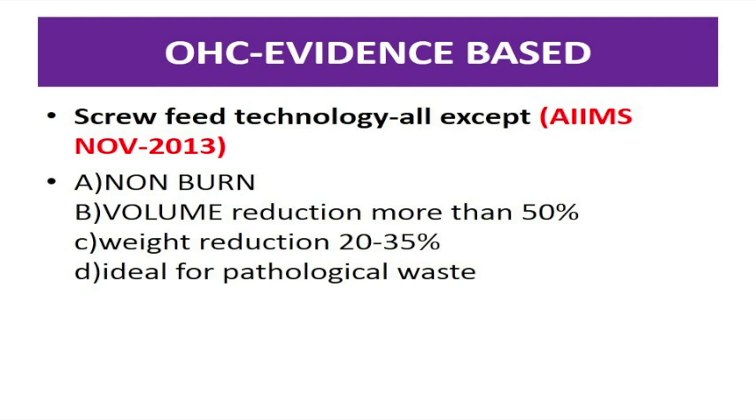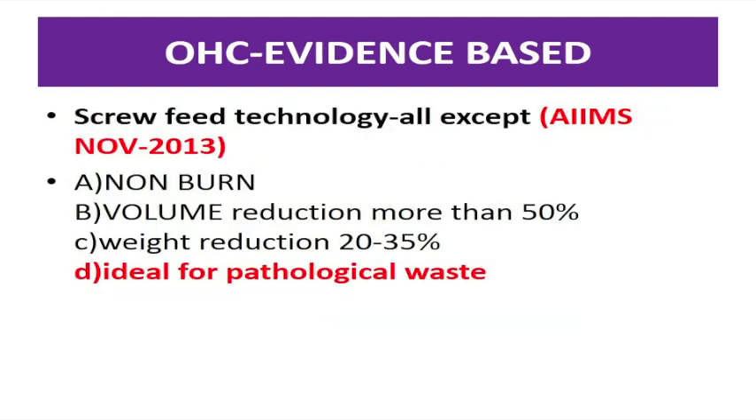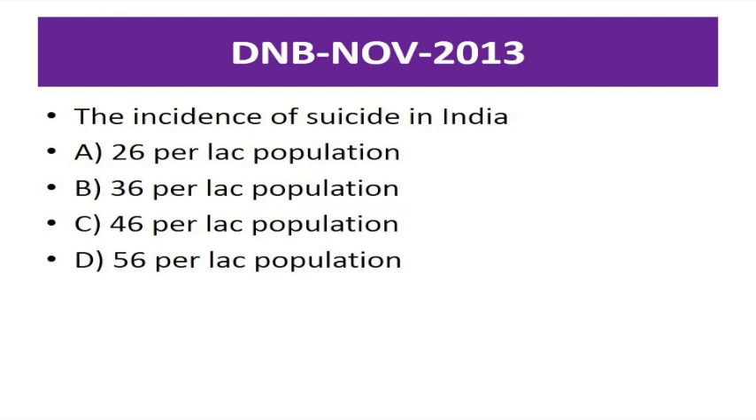Regarding the efficacy of this book: a question asked at AIIMS November 2013 regarding proofing technology was completely covered by a small paragraph in this book. A second example: a question on the incidence of suicide in India was asked in DNB November 2013. In this concerned text, there was just one sentence regarding suicide in India — that the incidence rate was 36 per lakh — and it was promptly asked in the examination.